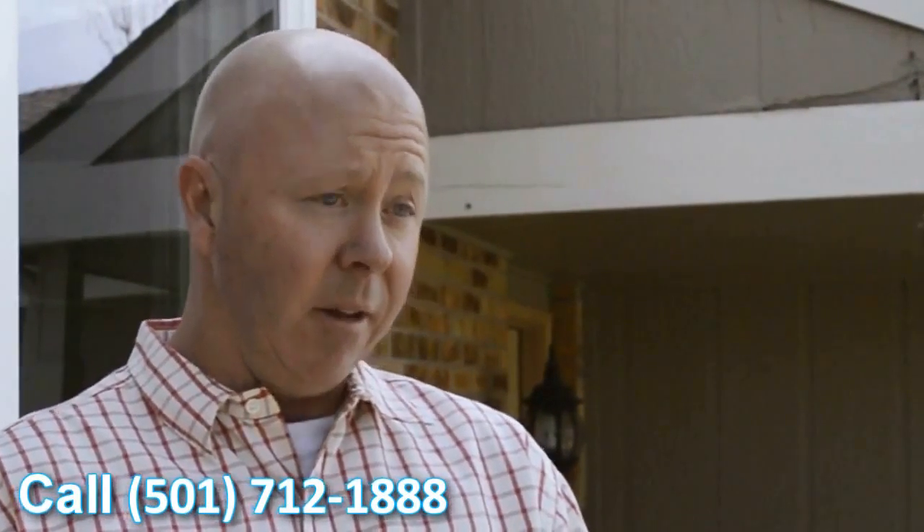The crew that did come out, they're very professional. They were very fast and very clean.